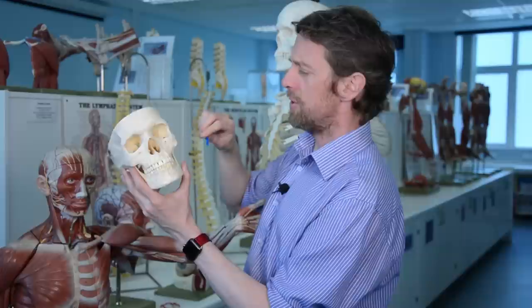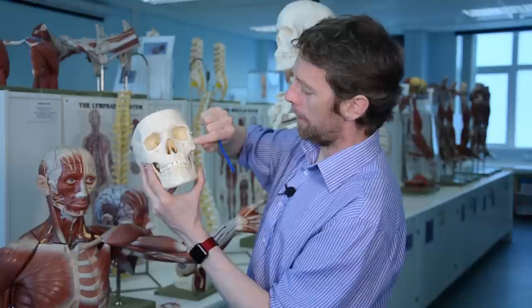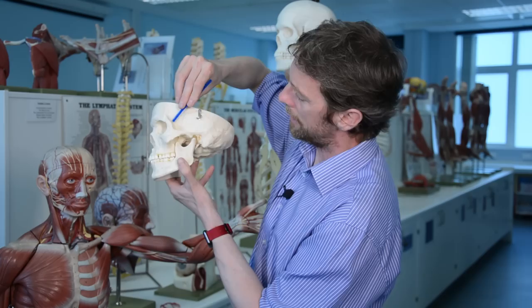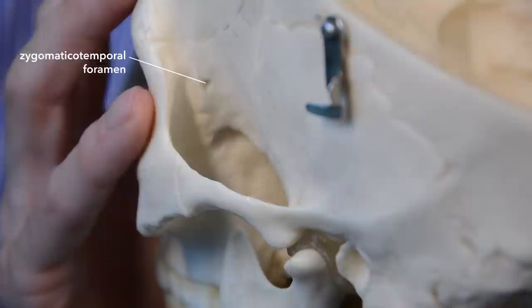The zygomaticofacial and zygomaticotemporal nerves — the zygomatic bone is here. The zygomaticofacial nerve has a small zygomaticofacial foramen and pops out over the zygomatic bone. The zygomaticotemporal nerve goes up into the temporal region through a small foramen and innervates the anterior part of the temporal region.